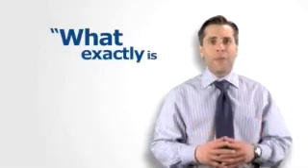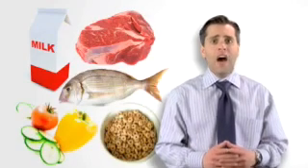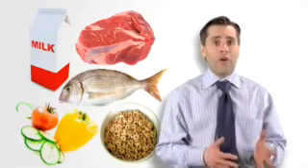So what exactly is fermentation? Well, it's the conversion of the carbohydrates in milk, meat, fish, vegetables, cereals, and other organic matter by microorganisms or enzymes into acids or alcohols.